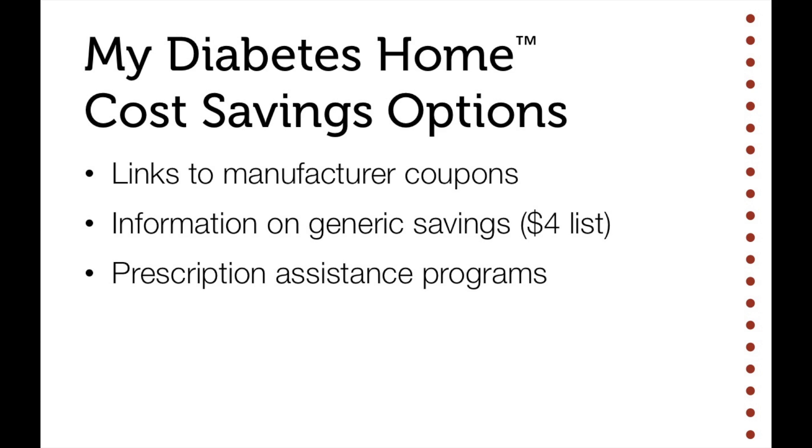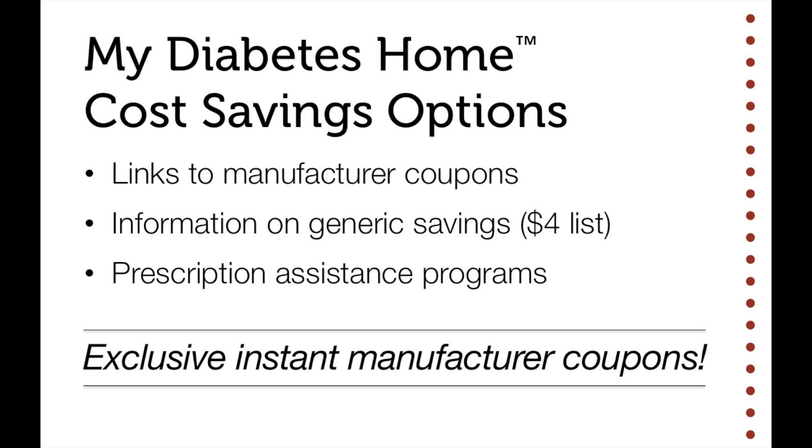The medication app has a number of cost-saving options. We have links to the manufacturer coupons, information on the $4 list or the generic saving program from the pharmacies, and links to the prescription assistance programs. Most exciting, we have the exclusive instant manufacturer coupons. Several companies have provided us thousands of coupons to make this possible.